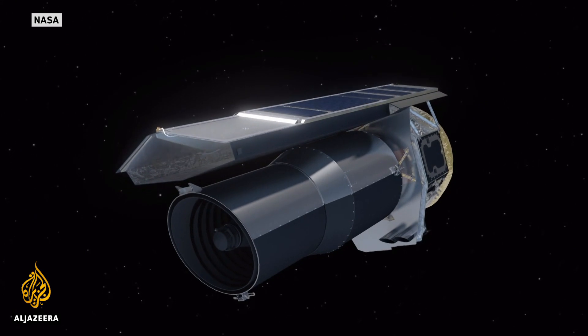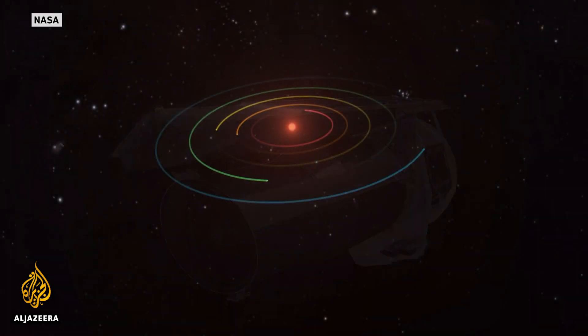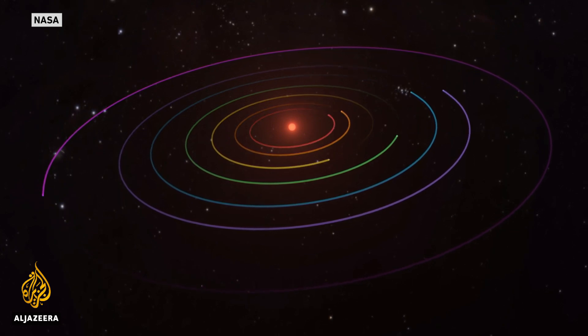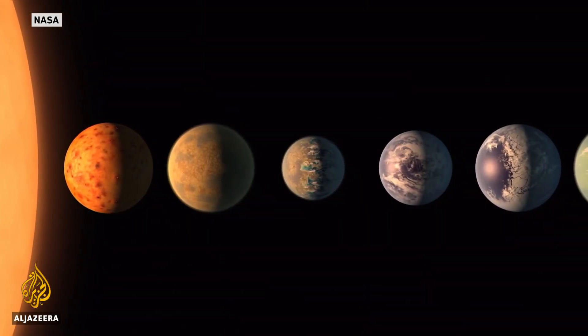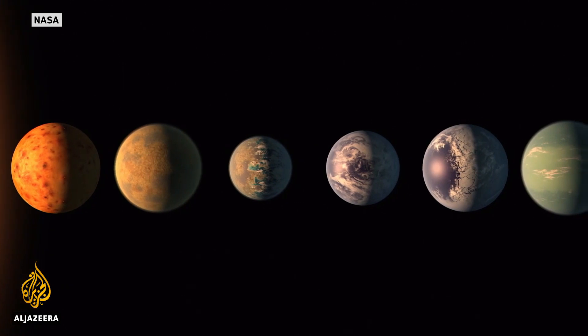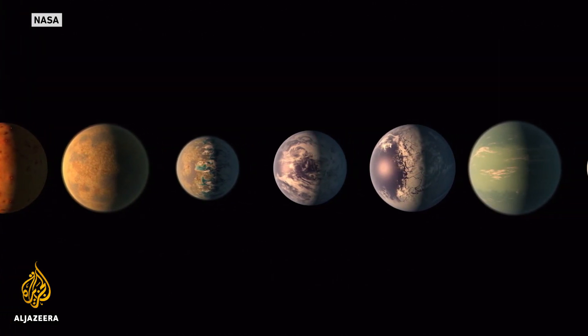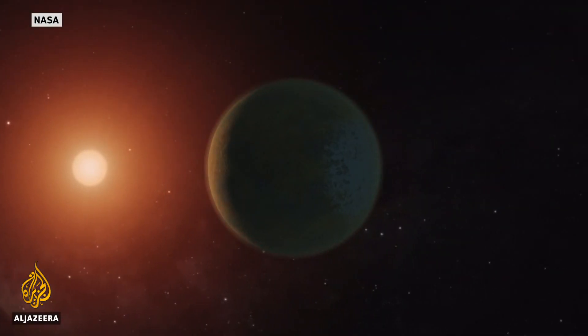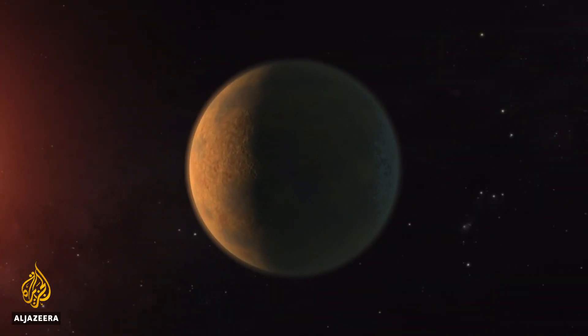It was this small telescope that identified another solar system similar in many ways to ours — the TRAPPIST-1 system. A dwarf star 39 light-years from Earth, surrounded by seven exoplanets, some of which show traces of water and which scientists agree may contain life forms.